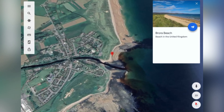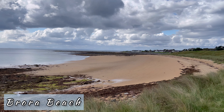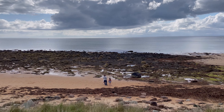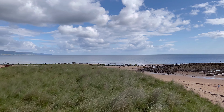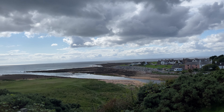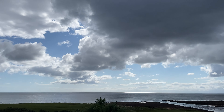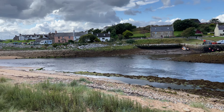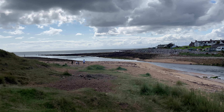Our next destination is Brora Beach, which is an excellent spot for wildlife watching. Visitors have often spotted seals, otters, herons and sometimes dolphins on this beach. The beach has a spectacular view of the North Sea. The Murray Firth, or the Murray River, meets the North Sea at this point. It is also said that prehistoric wildlife can also be found in the form of fossils at the mouth of the river.